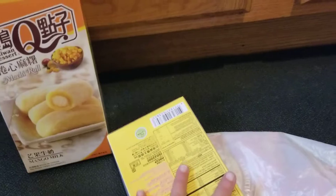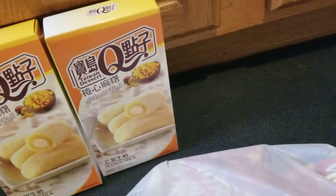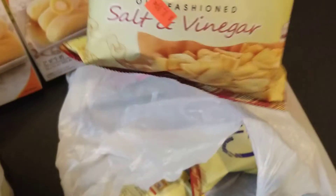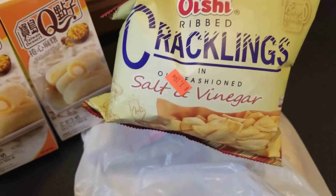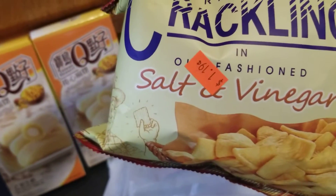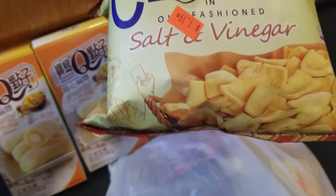I got two of those, and I also picked up some cracklings snack. Here is the Oishi cracklings — you can also buy this in the Philippines. This is the old-fashioned salt and vinegar flavor.